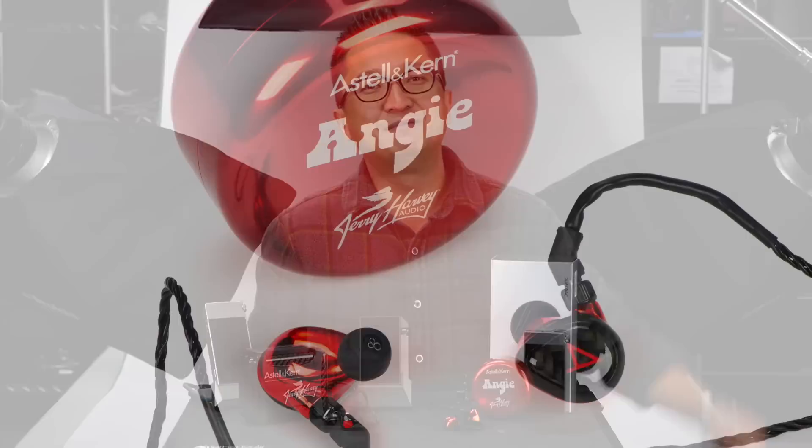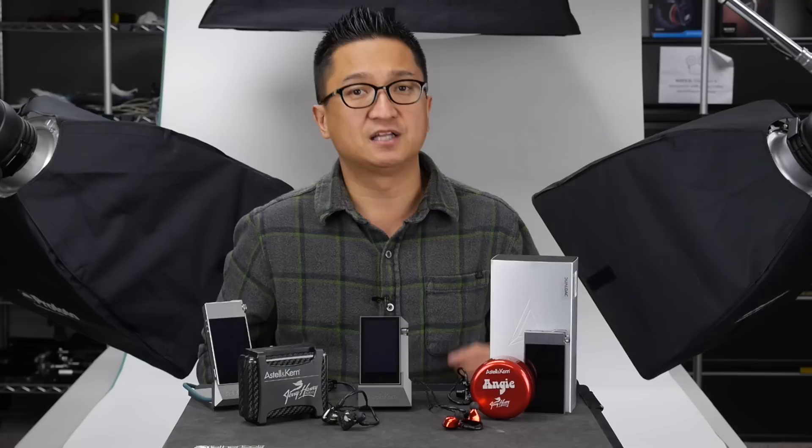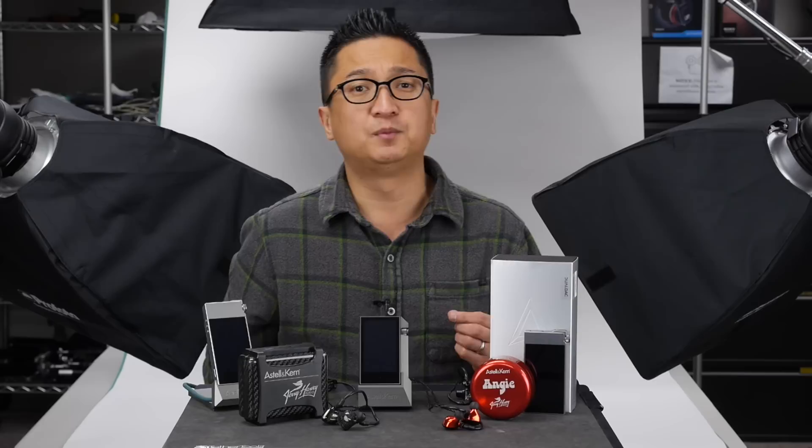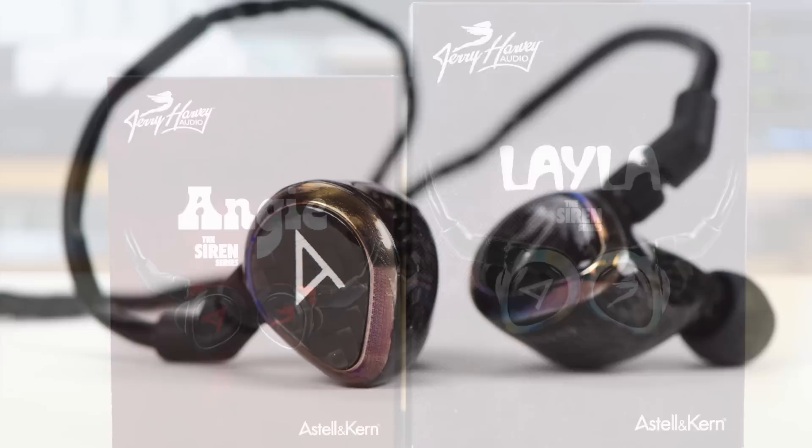The Layla today moves into the flagship position in the JH Audio lineup ahead of the Roxanne. The second new Siren Series model being introduced today is the Angie, named after the big 70s hit of the same name by the Rolling Stones. Both models are being introduced as Universal Fit in-ear models in partnership with and available exclusively through Astell & Kern worldwide. The custom versions of both Layla and Angie will be available directly from JH Audio beginning in the first quarter of 2015.